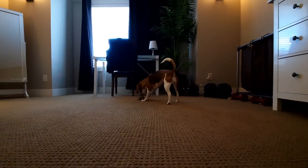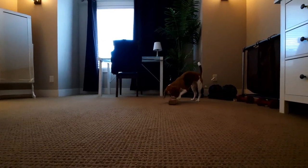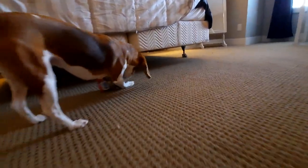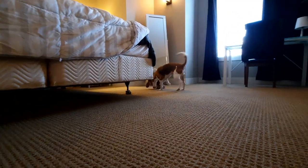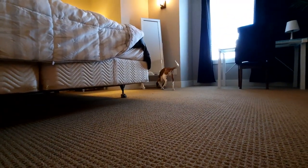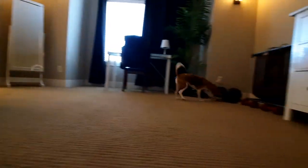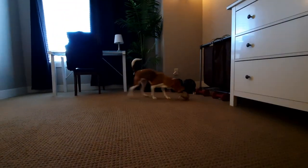And she is just beside herself trying to figure this out. Do you want some help? Whoa, that was fast! See, there's a little froggy stuck inside there. This is hilarious.